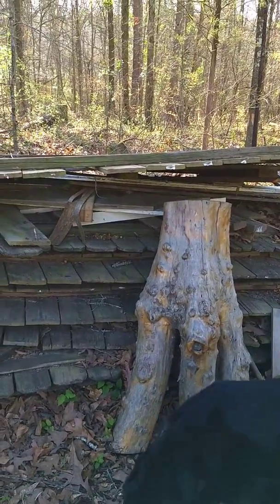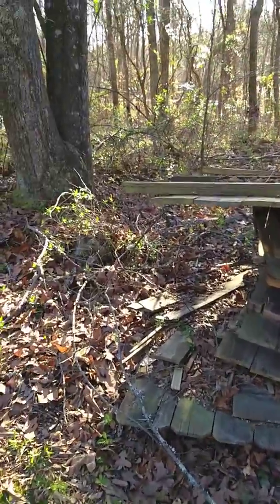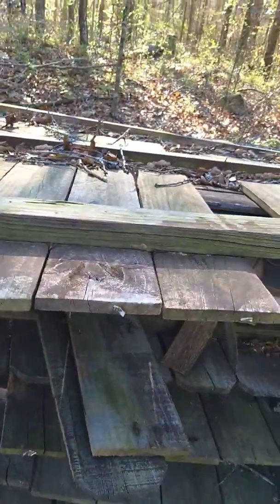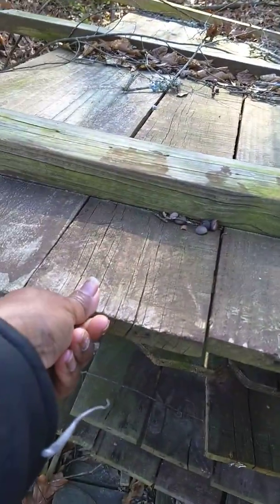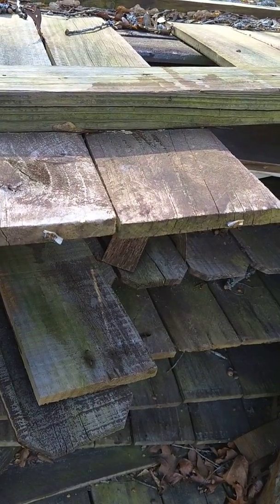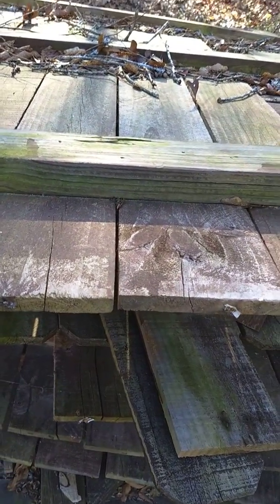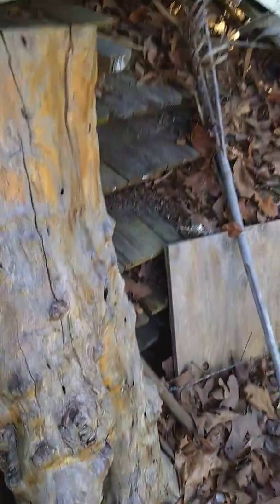I want to make some raised garden beds for my starter garden. I was going to go to Home Depot or a lumber yard and buy some wood, but this wood here looks pretty handy. It's old, I don't see any termites on it — I'll check it — but I think I can use this for my raised garden bed. It doesn't take much, and that saves me a lot of money.